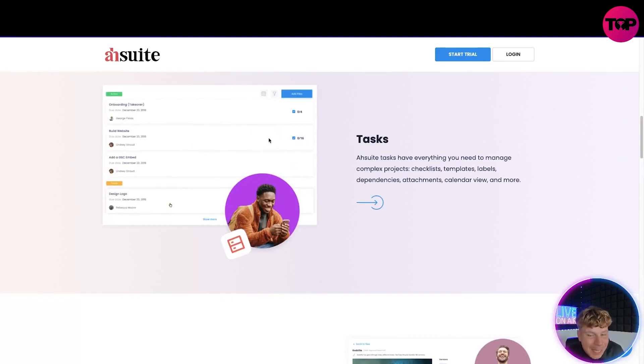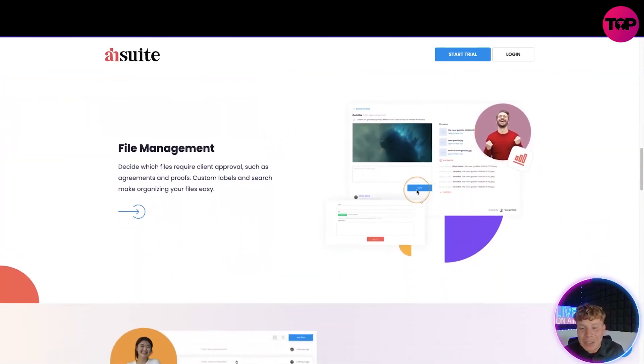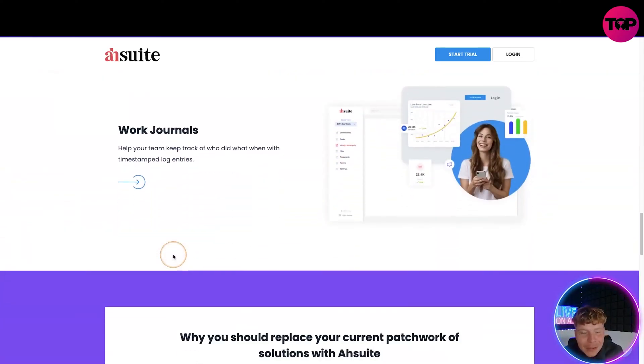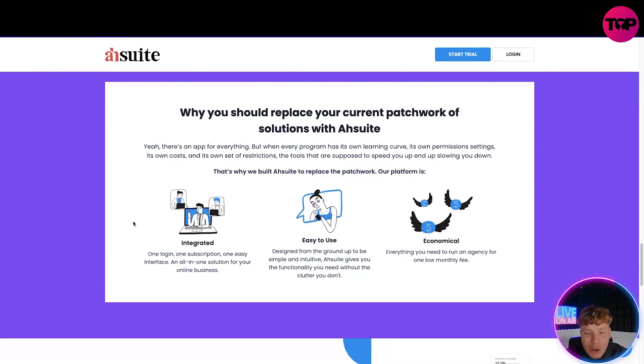As you can see on the left here, it's got the task center. It has everything you need to manage complex projects — checklists, templates, labels, dependencies, attachments, calendar views, and more. The file management — look how easy and smooth it is. It lets you decide which files require client approval, such as agreements. It has custom labels, search, and a password management suite. And I really like this dark theme — very cool. They've also got a work journal so you can keep track of who's done what throughout the project.